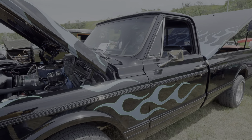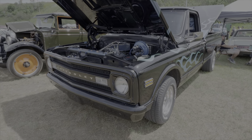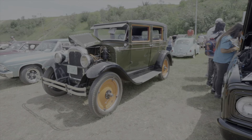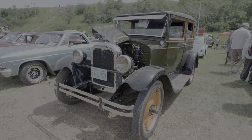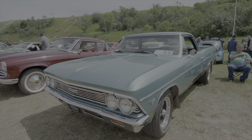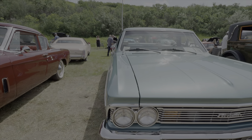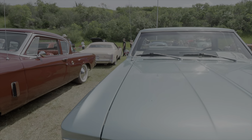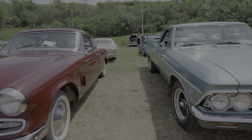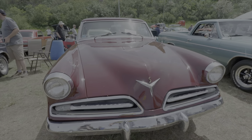Beautiful paint on this. And a 1970 Chevy half ton. Here's a '27 Chevy — heard this pull in — completely stock. A nice El Camino, looks to be fairly original — it's a '66. And a Studebaker Champion — they're all unique looking cars.